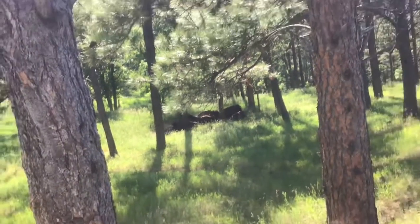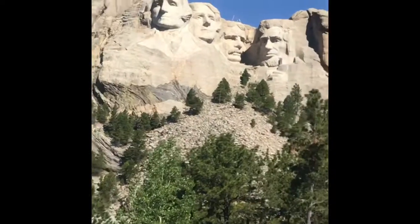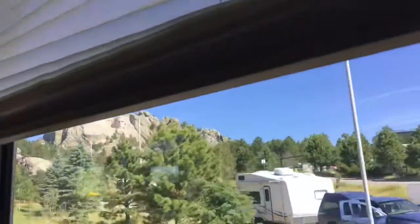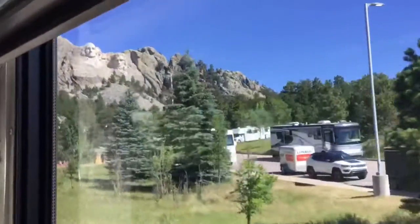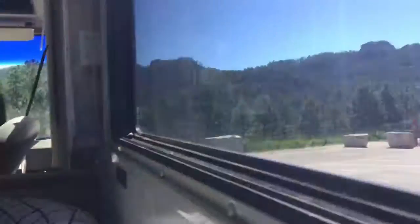It's day three. Everyone's here and if you look up there — I don't think you can really see through that window — but we're at Mount Rushmore. I'll get a better look in a minute. You can see Mount Rushmore right there.